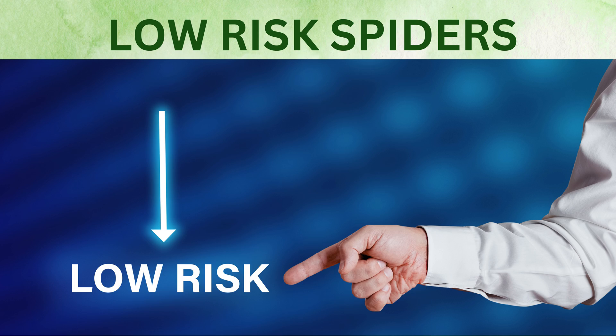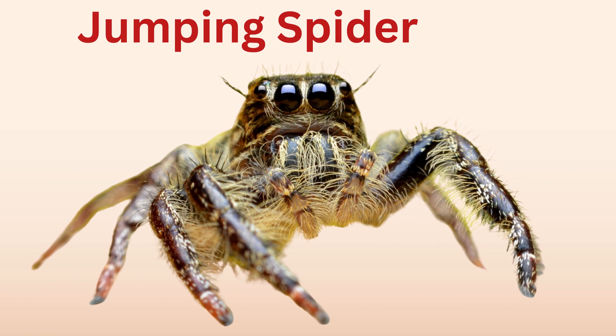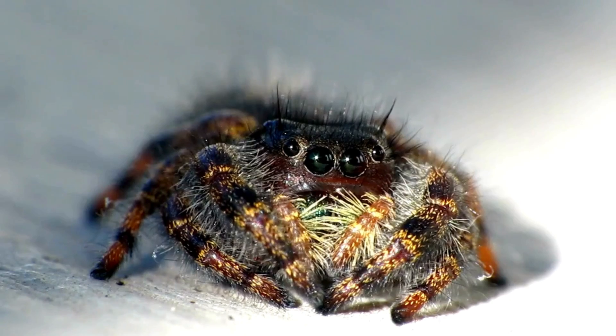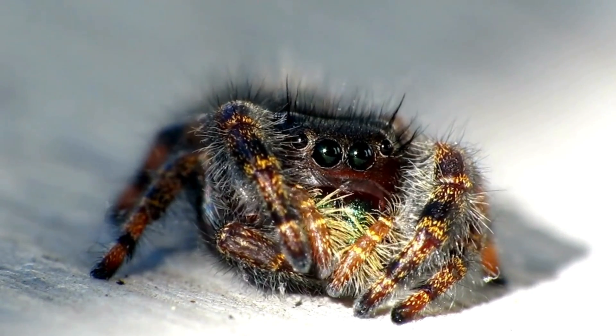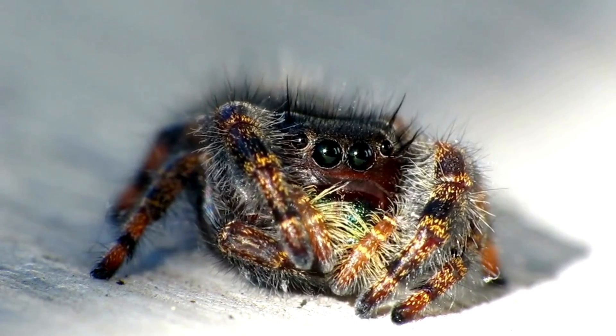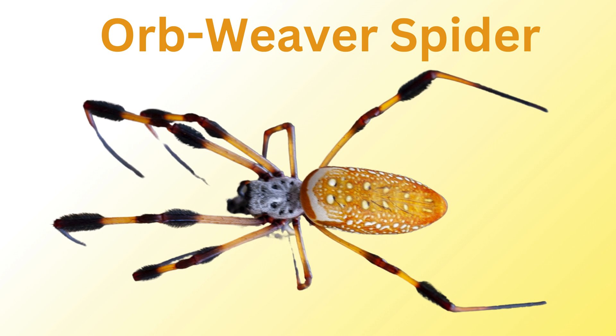Low-risk spiders. Jumping spider: these tiny, colorful spiders have exceptional jumping abilities and are known for their excellent vision. They are curious and often turn to face humans who get close to them.